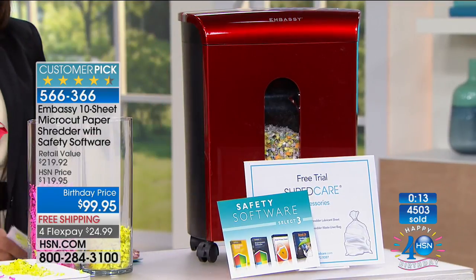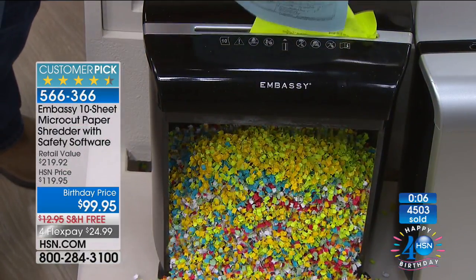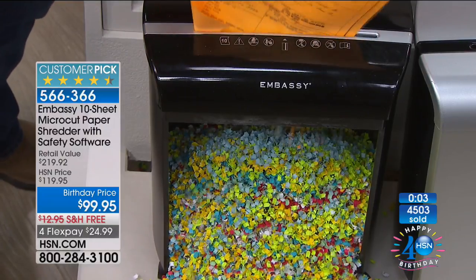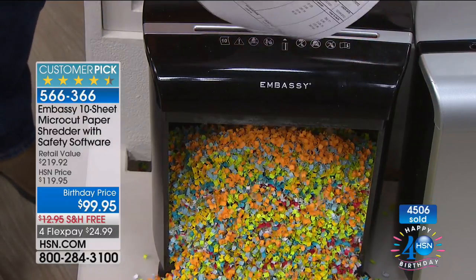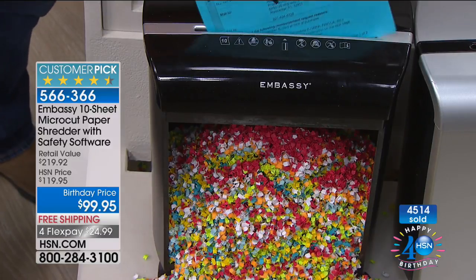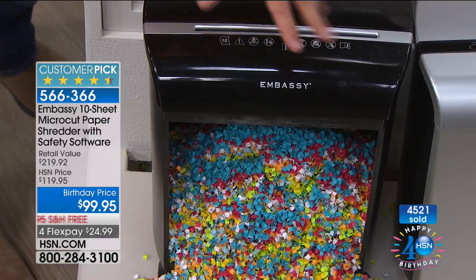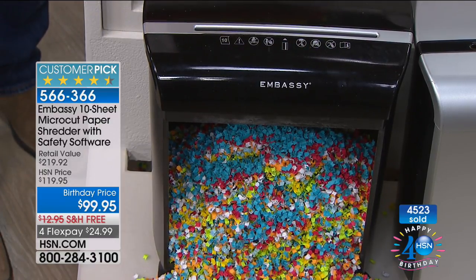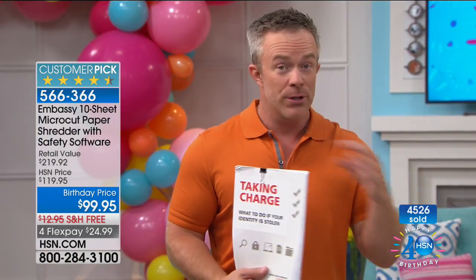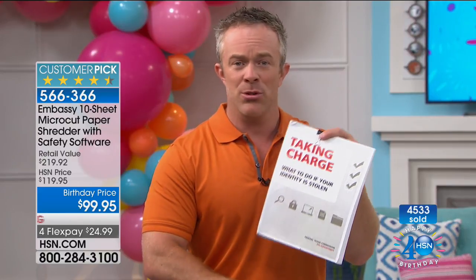The value comes from the performance of the shredder. People writing reviews for a piece of office equipment that does what it's supposed to do — protects you. When it does happen, you can't just call the credit card company or the three credit bureaus. You have to go to the Federal Trade Commission's website, download and babysit a 68-page document to repair the identity and credit that was yours in the first place. It's expensive, time-consuming, and stressful.